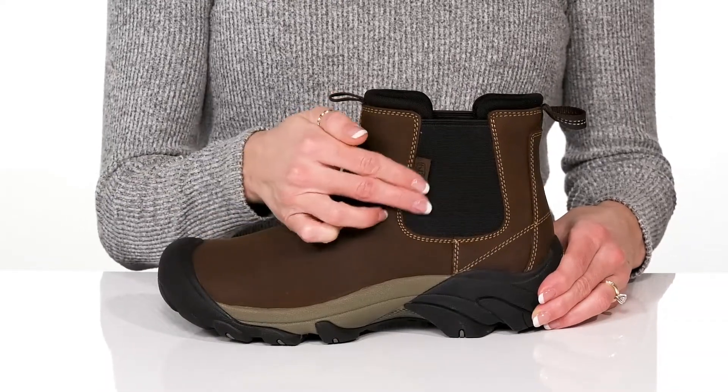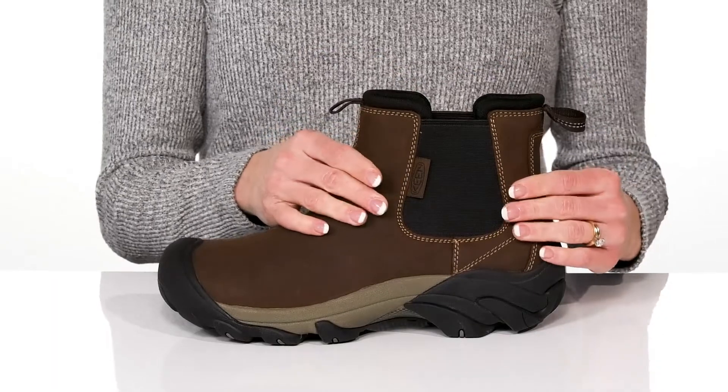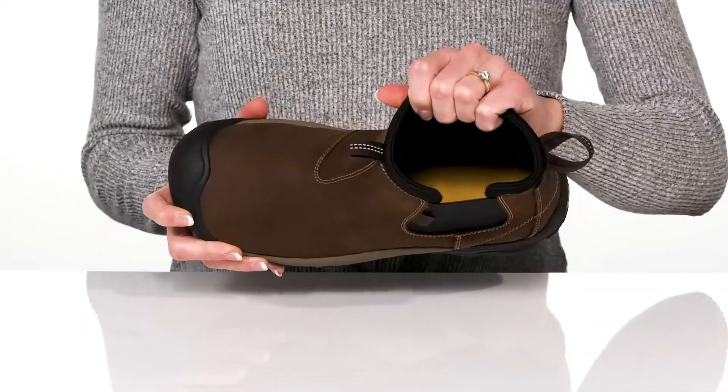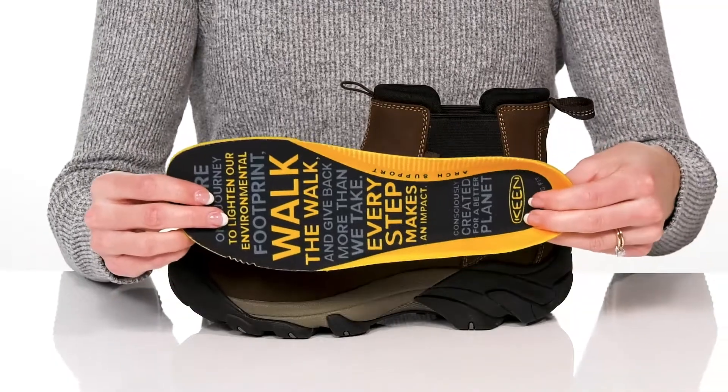These have a leather upper with stretch panels on the side, so you'll feel very comfortable as you walk. You can slip into these easily using the pull tabs at the front and back. These have a breathable mesh lining inside with a removable footbed that has great arch support.